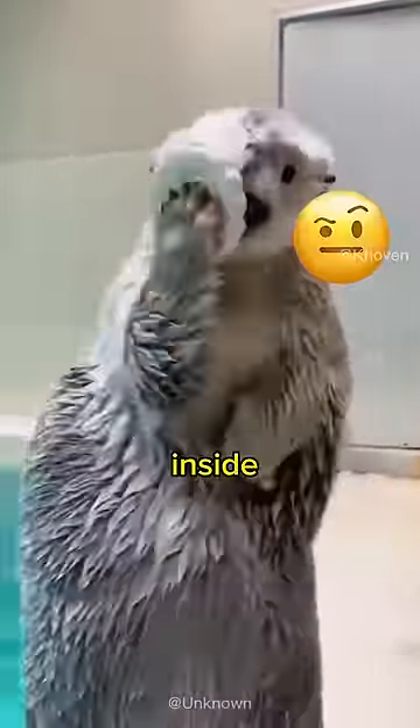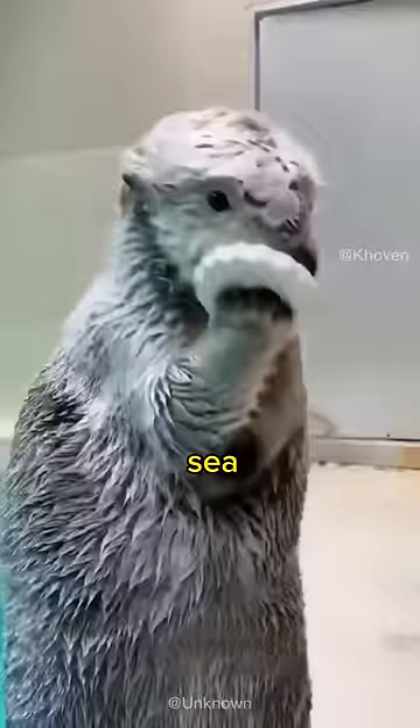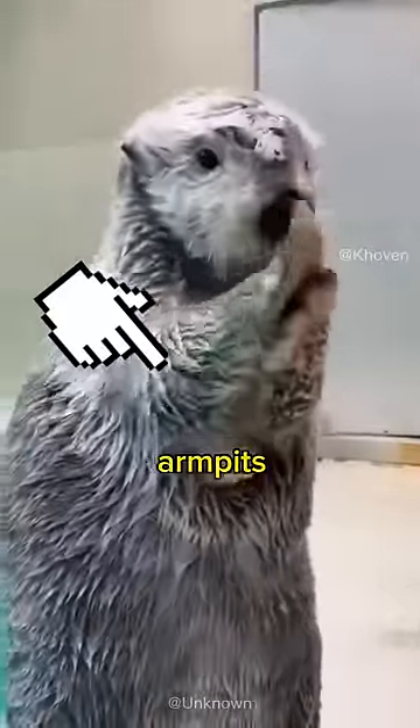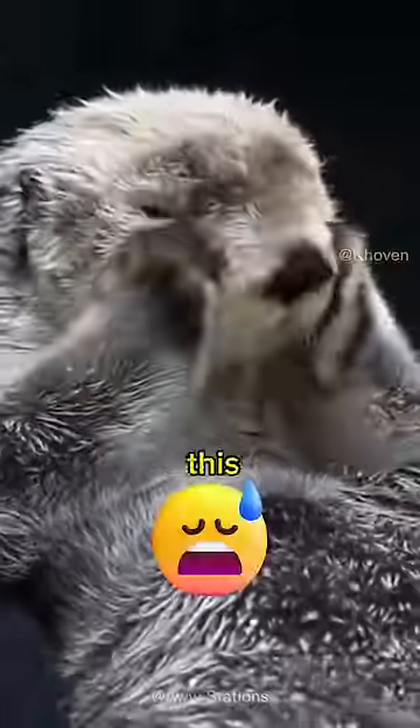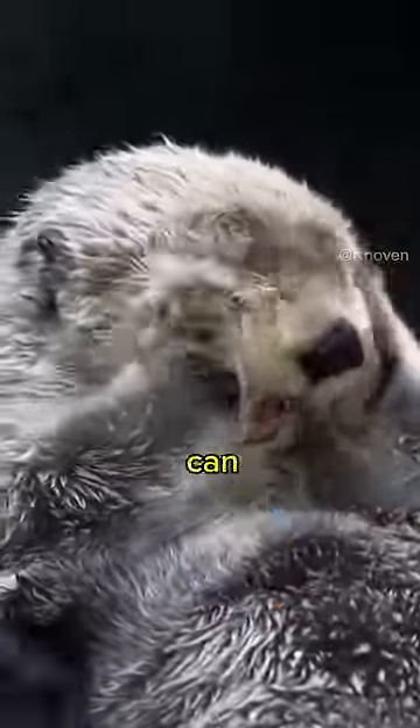This sea otter can hide a lot of things inside its chest. Sea otters have a pocket under their armpits. They can use this pocket to store food or their favorite rock when they are swimming and hunting underwater. Moreover, this animal is the only marine mammal that can use a rock as a tool to crack open shells or solve any problem it encounters.